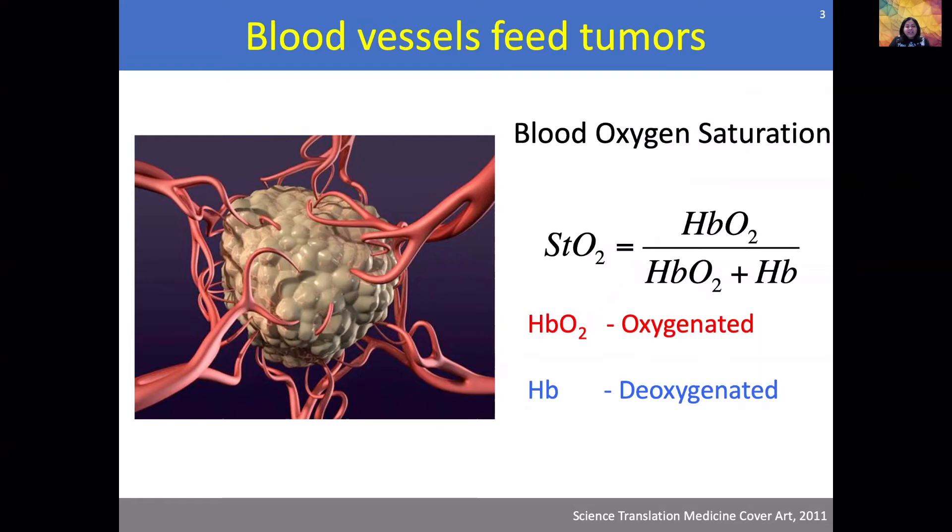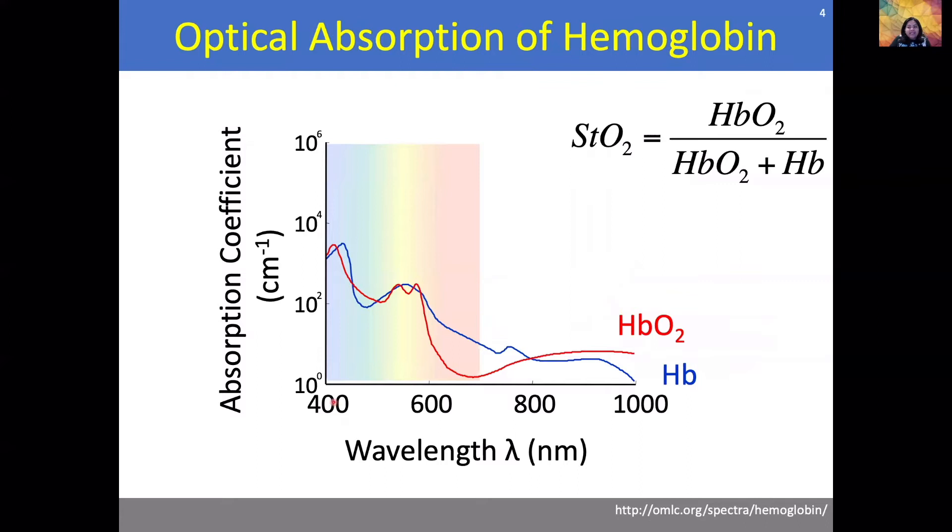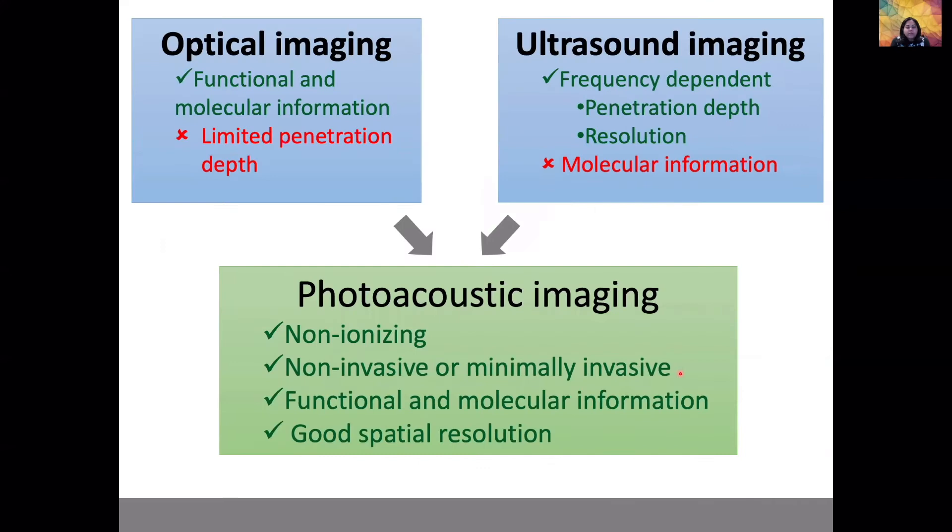Oxygenated and deoxygenated hemoglobin have different optical absorption properties. On the x-axis is the wavelength and on the y-axis is the absorption coefficient — oxygenated hemoglobin shown in the red curve and deoxygenated hemoglobin shown in the blue curve. If we image at multiple wavelengths, we can tease out the oxygenated and deoxygenated hemoglobin concentrations and thereby calculate the oxygen saturation value of a particular blood vessel.